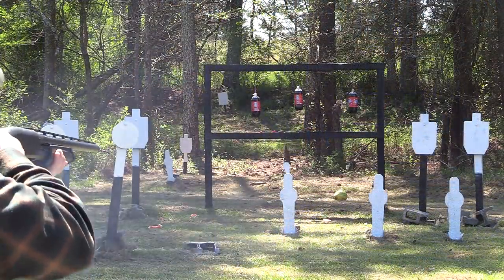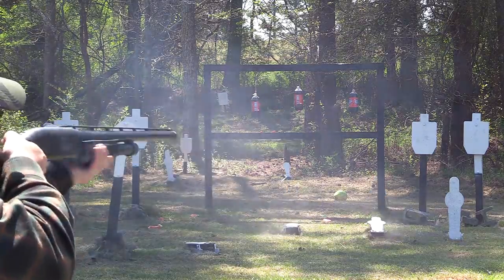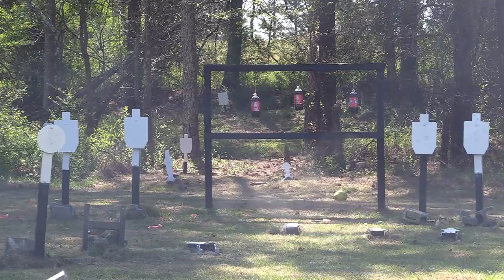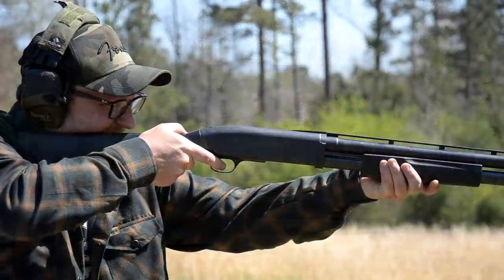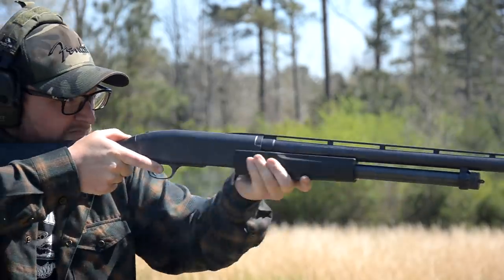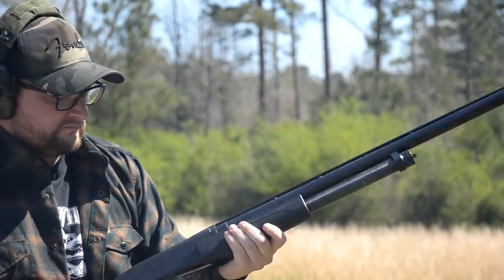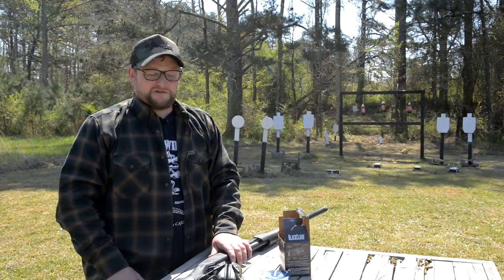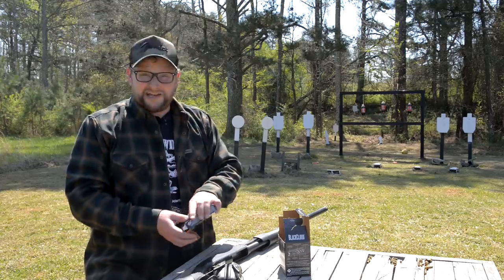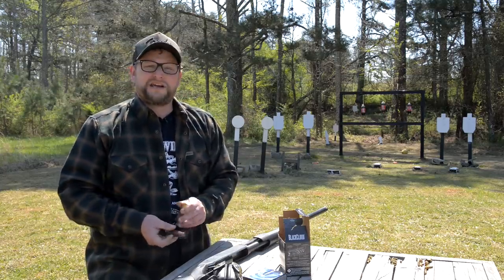I'm sort of one of those guys that when it comes to 10 gauge shotguns or any of the three and a half inch Magnum 12 gauges — like that Benelli that I did the video on — I'm kind of a big proponent for large payloads in a shotgun for defensive purposes, because there's just something about delivering a large payload, especially something that's moving fast, like a slug or buckshot. You can get defensive loads for a 10 gauge shotgun.